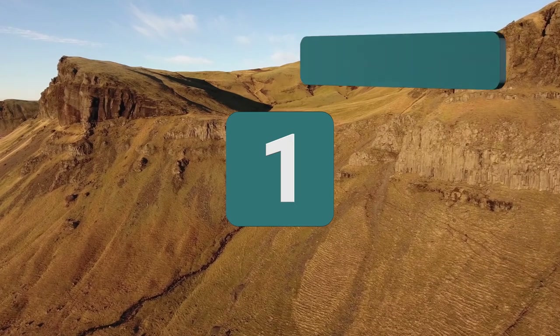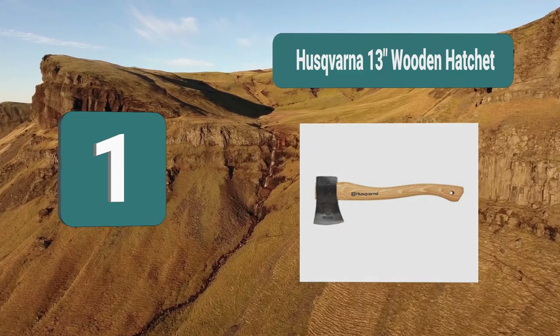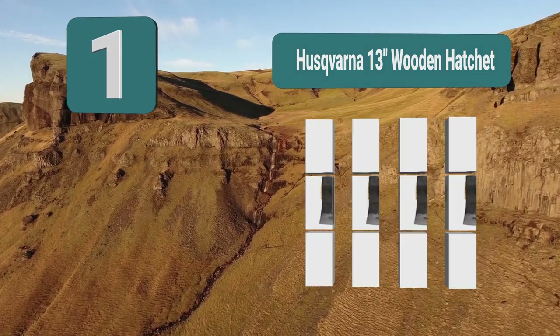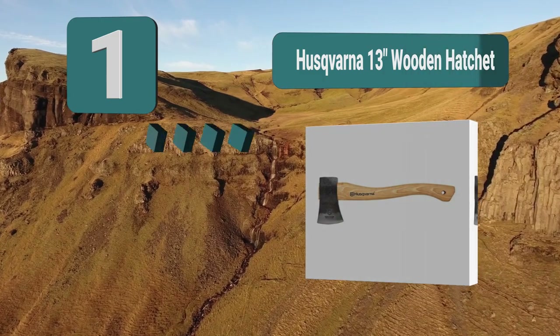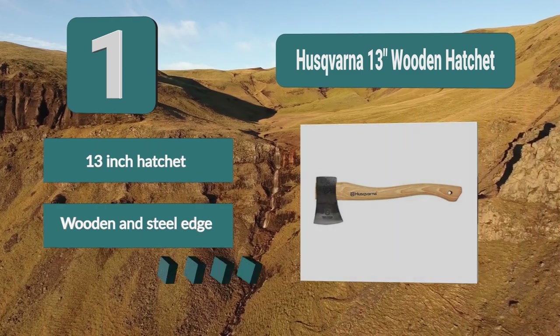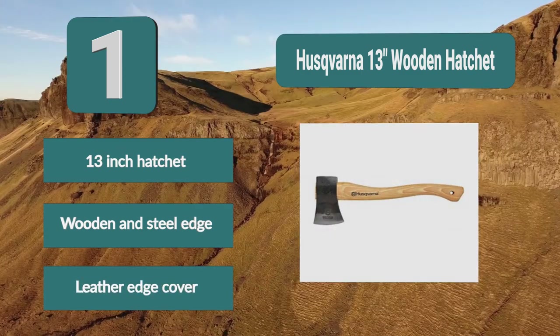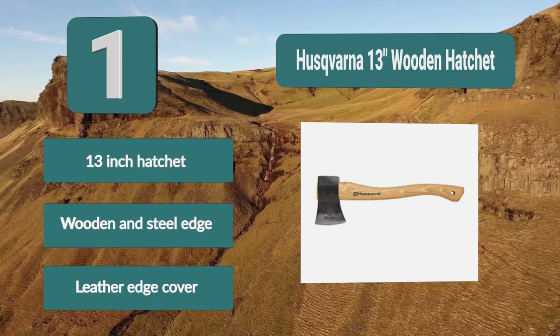Number 1: The Skvarn 13-inch wooden hatchet. It looks great with its curved wooden handle and has a very traditional look to it. They also produce a composite model for those looking for a more modern look. The head of the hatchet is attached to a hickory shaft with both a wooden and steel wedge for fastening. The hatchet also comes with a leather edge cover. Features: 13-inch hatchet, wooden and steel wedge, leather edge cover.